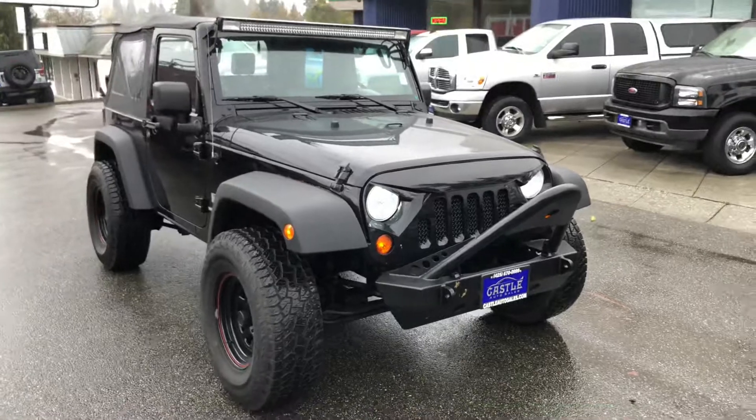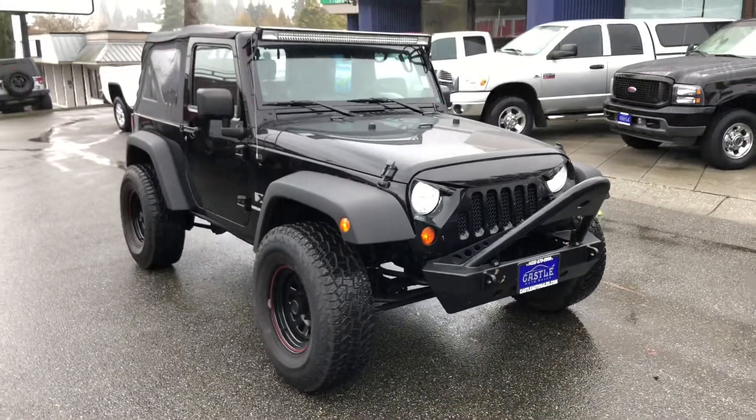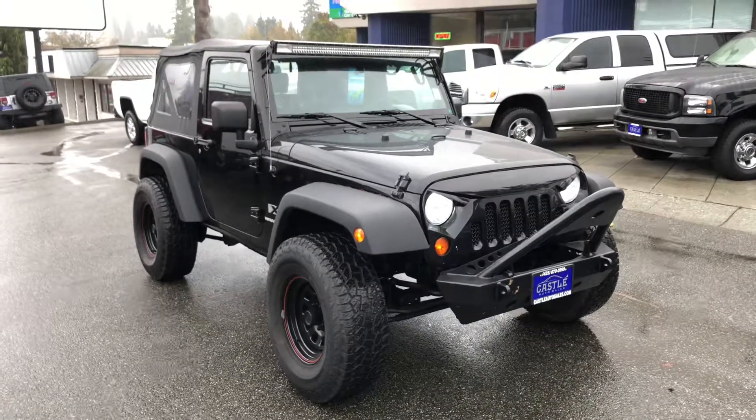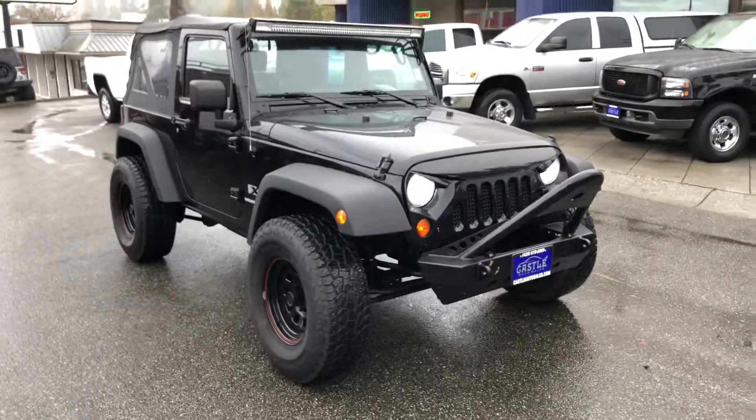Again, this is Jesus with Casa Auto Sales. Please feel free to give me a call for any questions you might have. Our phone number is 425-670-0999. Thank you.